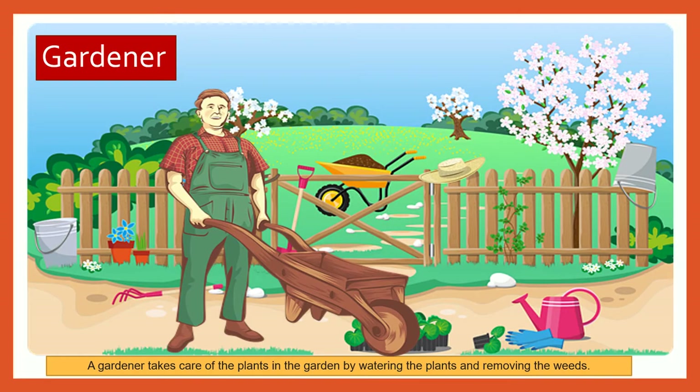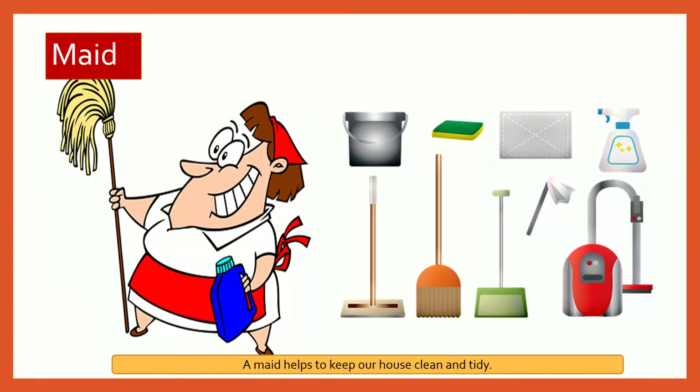Gardener. A gardener takes care of the plants in the garden by watering the plants and removing the weeds. Maid. A maid helps to keep our house clean and tidy.